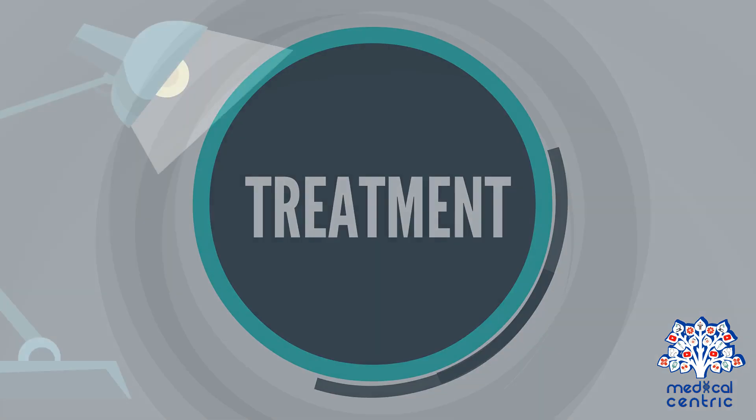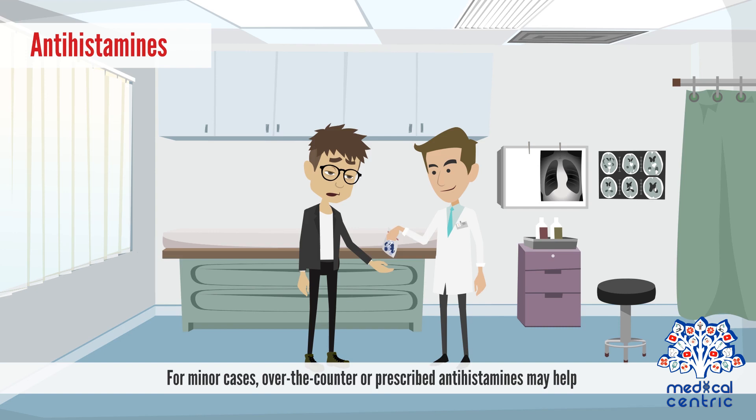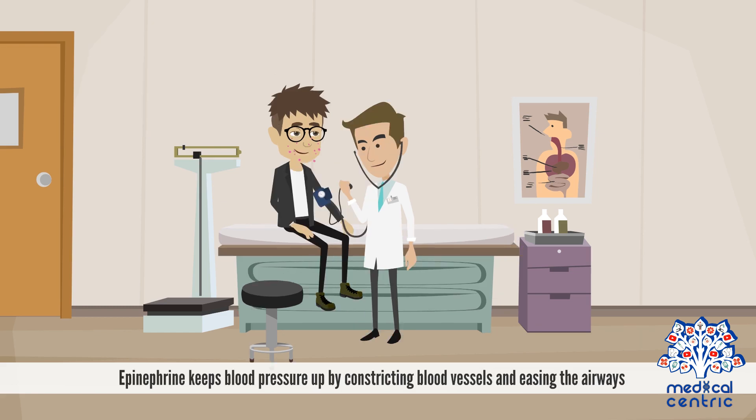The only and best way to avoid an allergic reaction is to avoid the foods that cause symptoms. For minor cases, over-the-counter or prescribed antihistamines may help. For severe cases, an emergency injection of epinephrine may be required. Epinephrine keeps blood pressure up by constricting blood vessels and easing the airways.